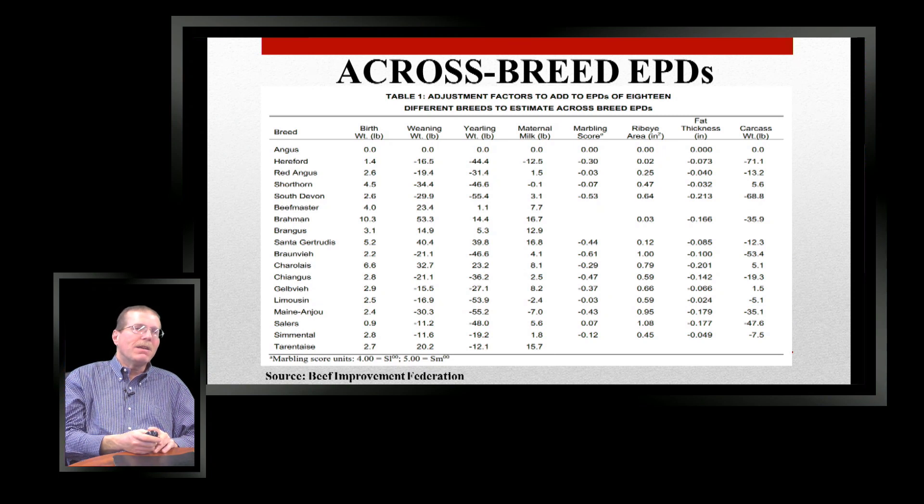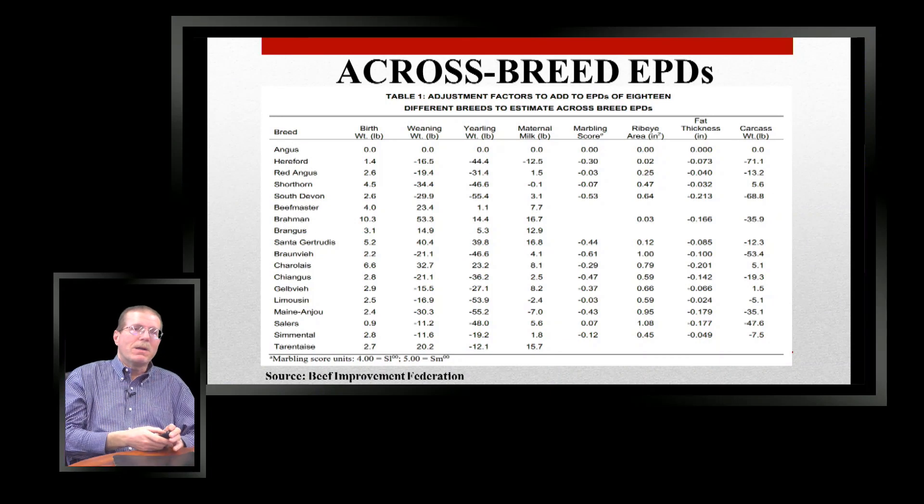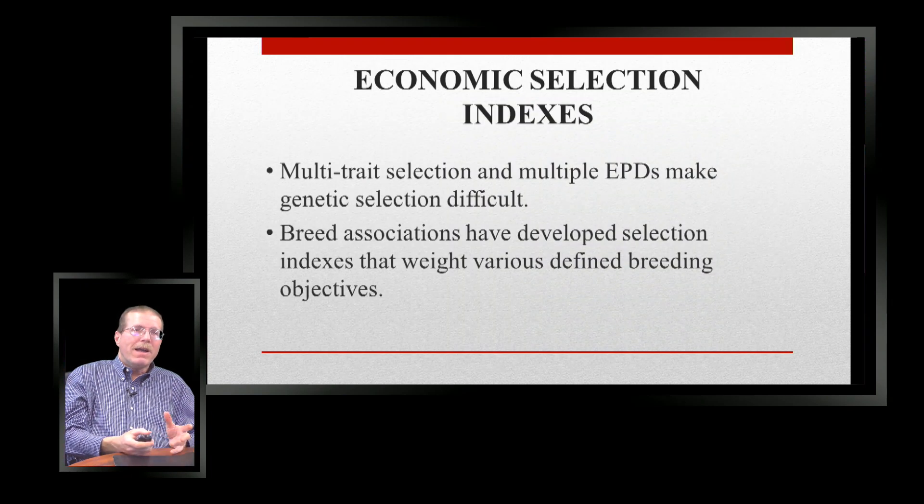There are differences between breeds — Angus is used as the base because they have the most data. If you want to compare a Hereford bull to an Angus bull, and the Angus bull's birth weight EPD is 2.0, a comparable Hereford bull would be 3.4 — you add that adjustment number to the Angus number to compare between breeds. A Red Angus bull equivalent would be 4.6, and so on. You add or subtract these adjustment numbers to compare any breed to the Angus baseline. More detail is available at the Beef Improvement Federation.